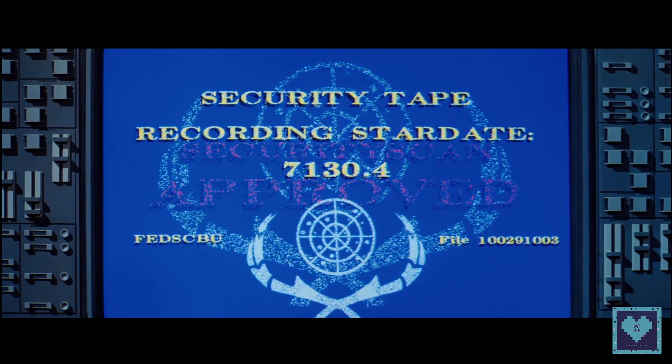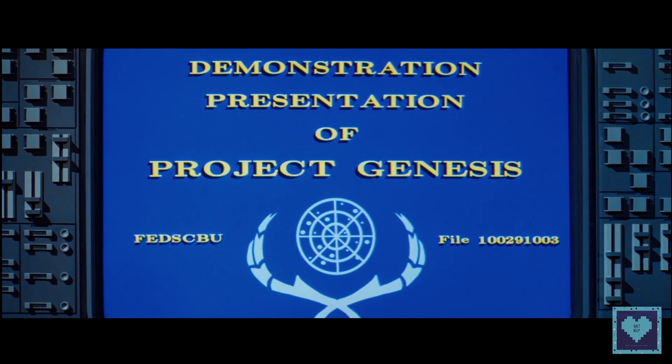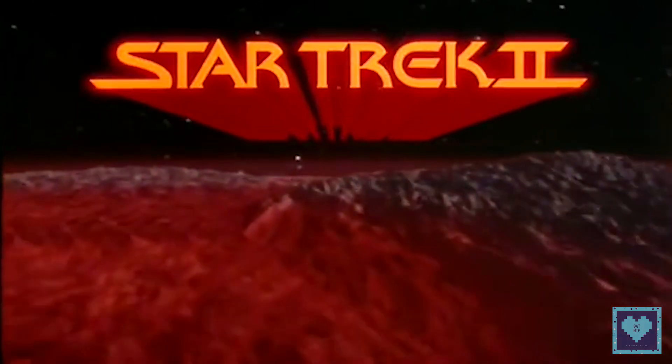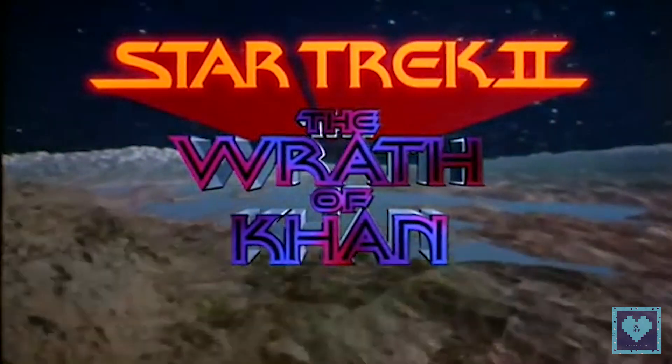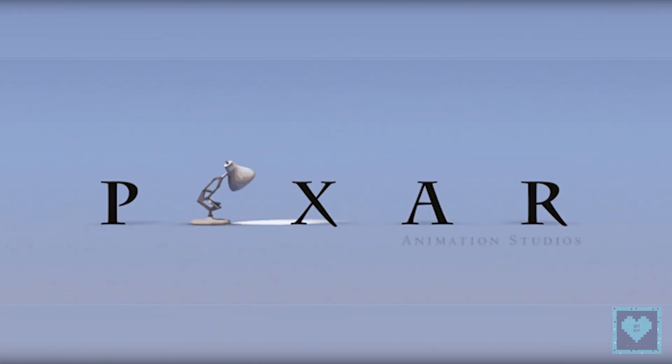And finally, tenth, the Genesis device demonstration video in Star Trek II: The Wrath of Khan was the first entirely computer-generated movie sequence in the history of cinema. That studio later became Pixar.